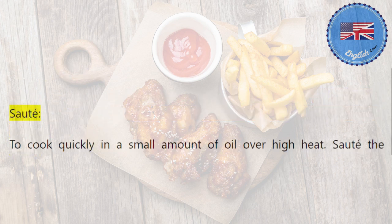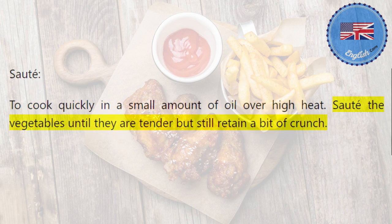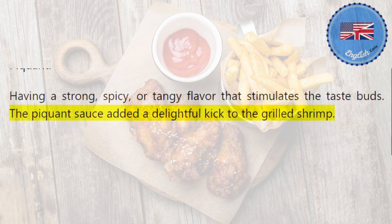Sauté: to cook quickly in a small amount of oil over high heat. Sauté the vegetables until they are tender but still retain a bit of crunch. Piquant: having a strong, spicy, or tangy flavor that stimulates the taste buds. The piquant sauce added a delightful kick to the grilled shrimp.